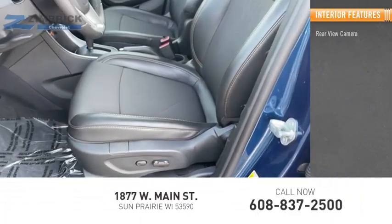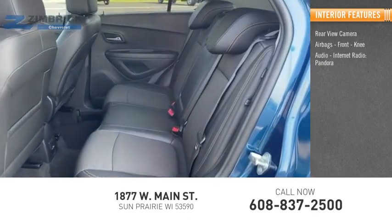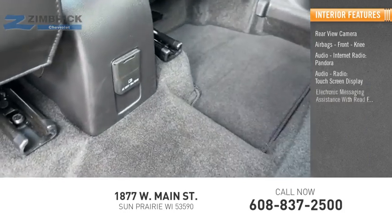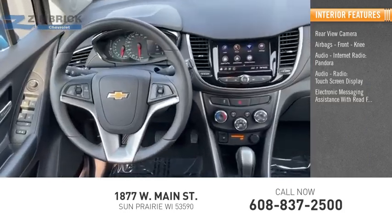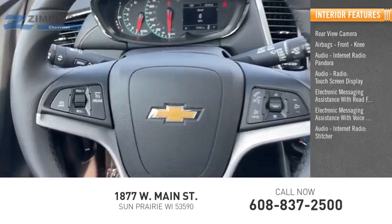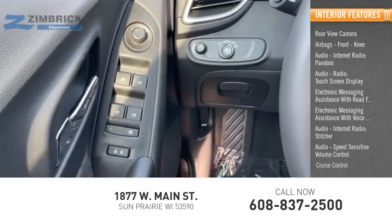Inside you'll find a rear-view camera, airbags, front knee airbags, audio with internet radio, Pandora, touch screen display, electronic messaging assistance with read function and voice recognition, speed sensitive volume control, and cruise control.